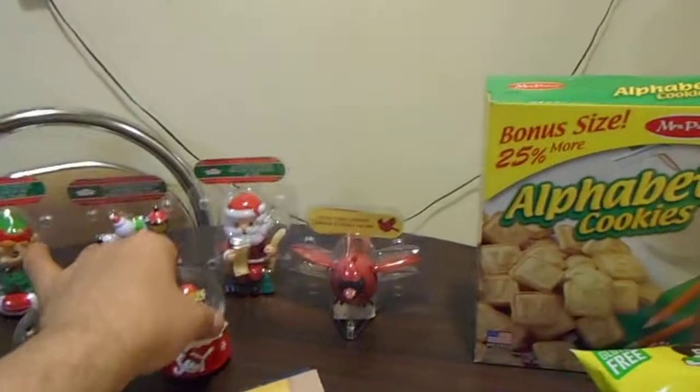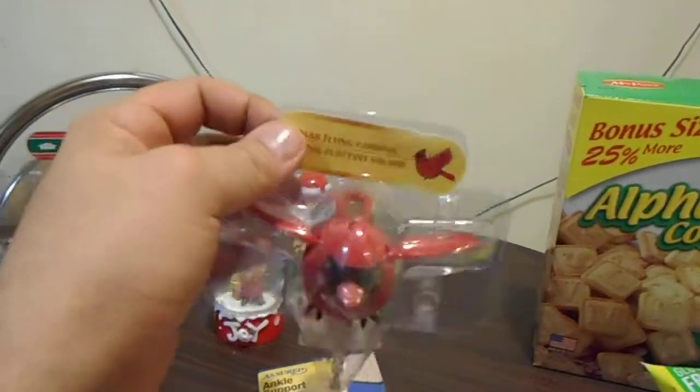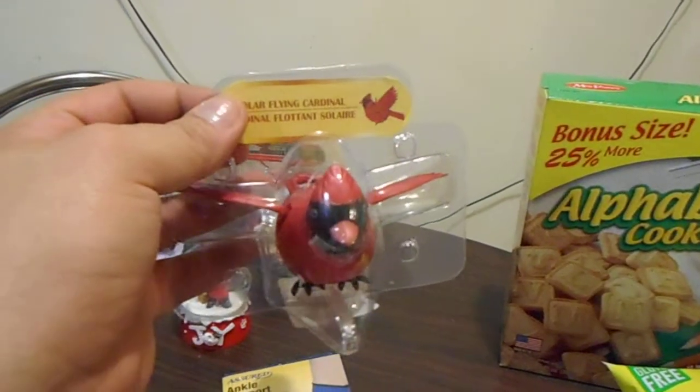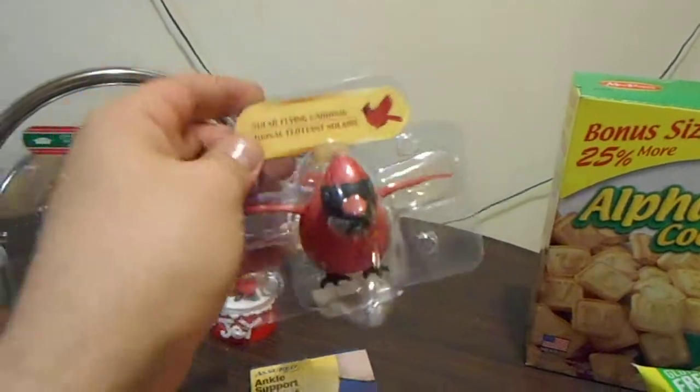Oh, and then I found this one at the dollar store — this is a birdie. When the light hits it, the wings move. I thought that was so nice and cute too. I love it, so I got this one too. I found those at the dollar store today.